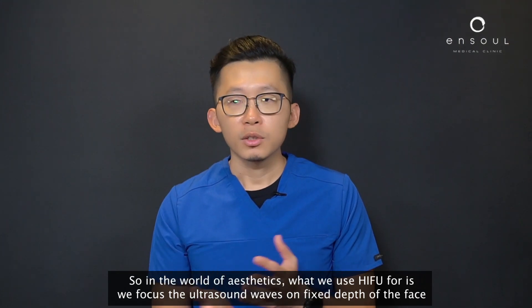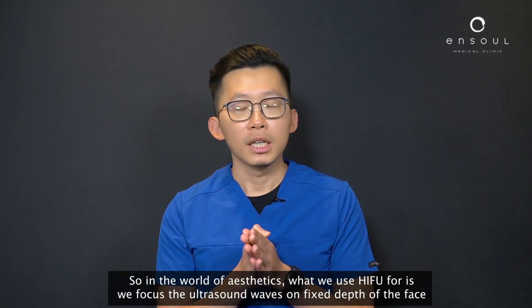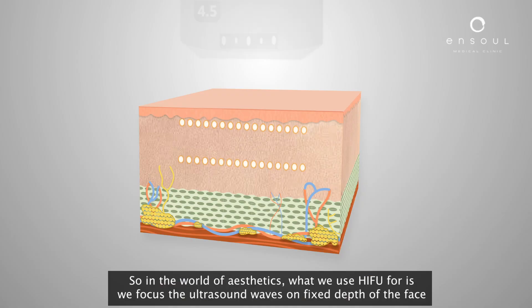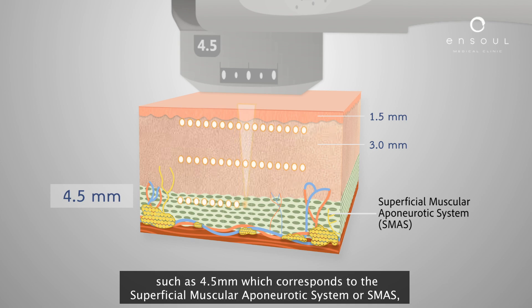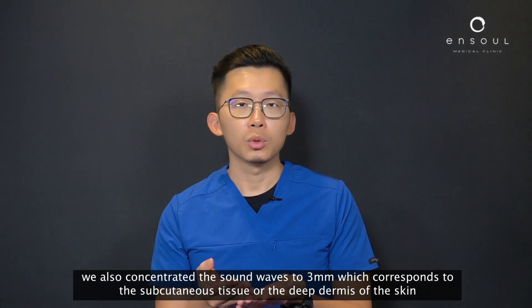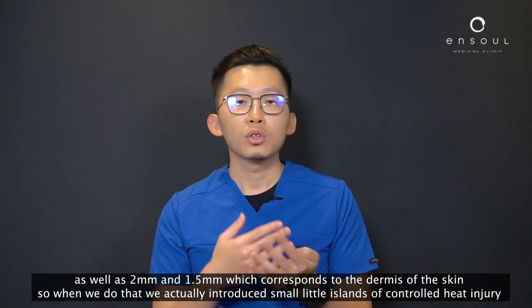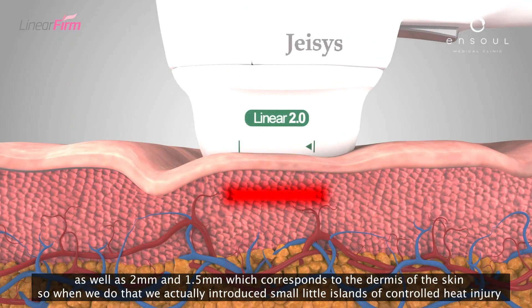In the world of aesthetics, what we use HIFU for is to focus the ultrasound waves on a fixed depth of the face — such as four and a half millimeters, which corresponds to the superficial muscular aponeurotic system or SMAS. We also concentrate the sound waves to three millimeters, which corresponds to the subcutaneous tissue or deep dermis, as well as two millimeters and one and a half millimeters, which corresponds to the dermis of the skin.